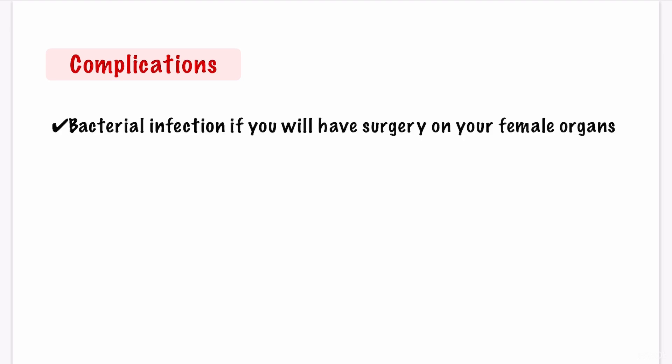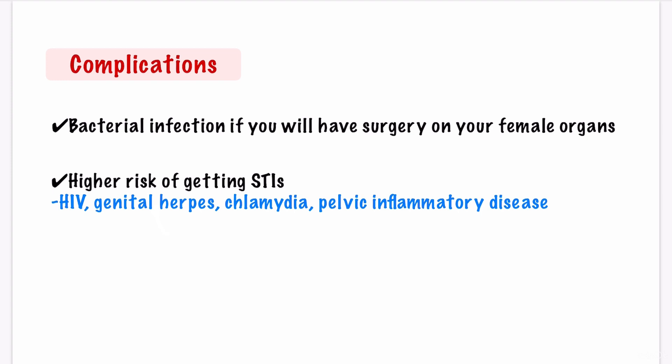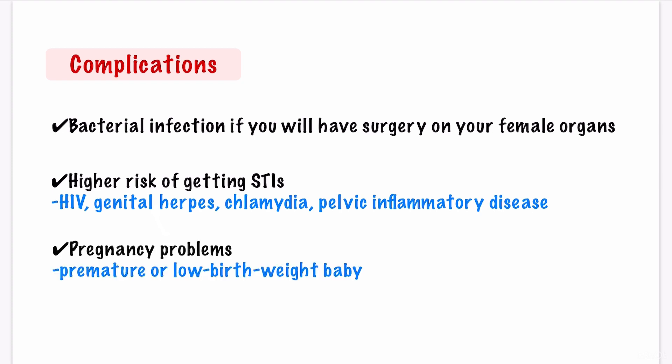What are the complications of bacterial vaginosis if you don't receive treatment? At times, BV will go away without treatment. If BV is untreated, possible problems may include a bacterial infection if you're going to have surgery on your female organs while having BV, a higher risk of getting sexually transmitted infections including HIV, genital herpes, chlamydia, pelvic inflammatory disease, and gonorrhea. Women with HIV who currently have BV are also more likely to pass HIV to a male sexual partner. Pregnancy complications include early premature birth or a low birth weight baby if you have BV while pregnant, so all pregnant women with BV should get treatment. If bacterial vaginosis is left untreated, you're also less likely to succeed with fertility treatments like in vitro fertilization (IVF).